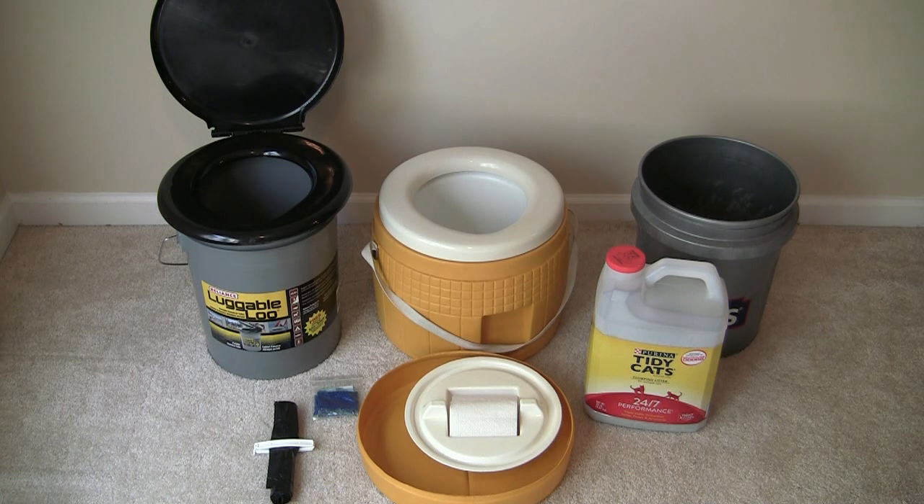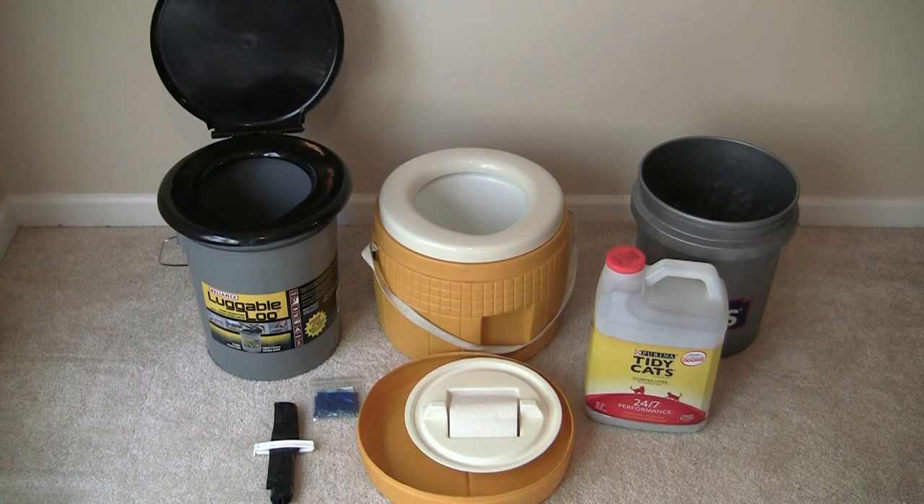I have an extra bucket there on the right hand side. You'll discover that you will need additional buckets for your new bathroom. One of the reasons you need them is to keep down smell between uses. You can get the enzyme packs — that's that little blue bag there on the left hand side — but those may eventually run out. So some alternative ways of keeping the smell down are sprinkling in kitty litter after use, or sand, or ashes from your fireplace. There are additional ways as well if you look them up on the internet.